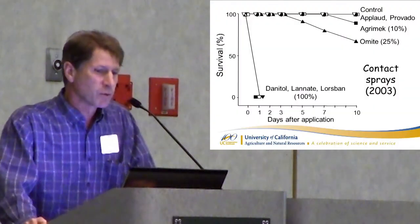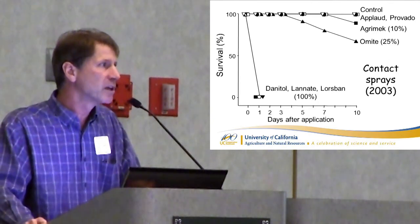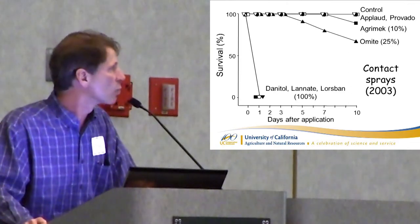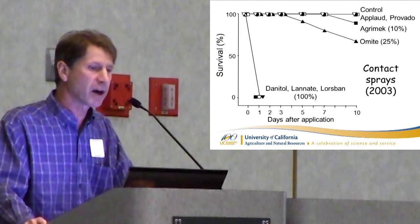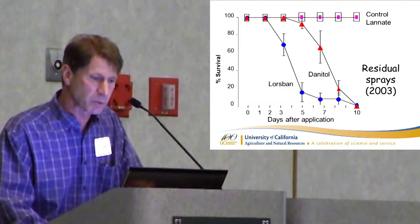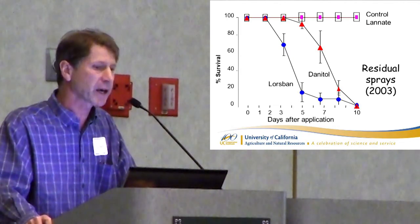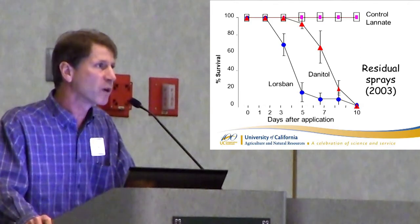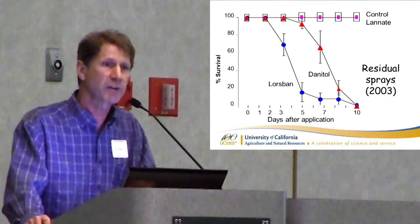In our initial work, what we found was that many of the standard leafhopper controls — the imidacloprid, the mealybug controls, the Movento — obviously don't do anything for black widow spiders. It has to be a contact material. In the 2000 work, Danitol, Lannate, and Lorsban with that type of contact spray gave us 100% control of the spiderlings, the immatures, and the adults. Those were the materials we worked with for residual. Lannate surprisingly had no residual impact — it was Lorsban and Danitol that had some residual, but Lorsban was better than Danitol, which makes sense. That was part of the reason why Lorsban was so good for vine mealybug — it stuck around for a while, and part of the reason it's still being targeted by regulations.